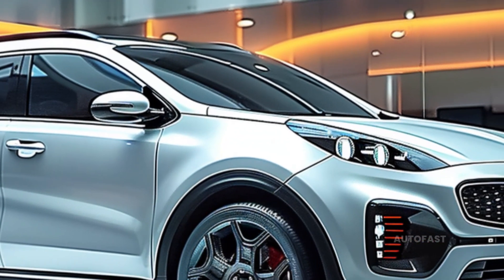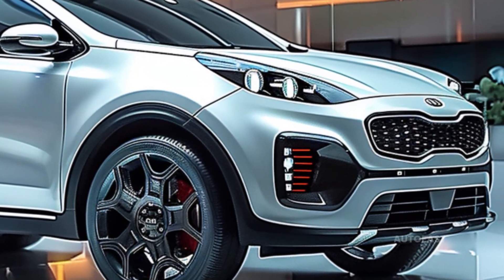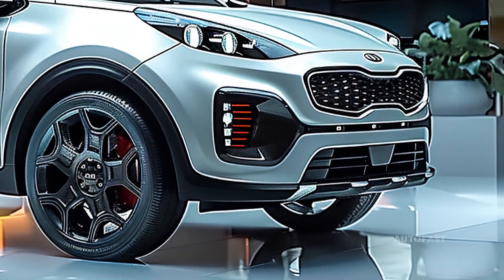In spite of the fact that it is now undergoing a redesign, we believe that Kia will launch a brand new Sportage Hybrid design sometime in the year 2025.